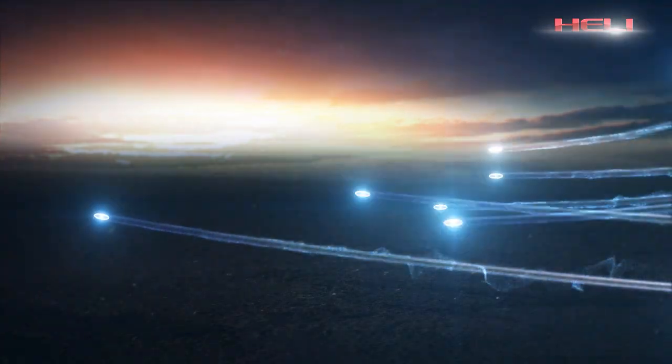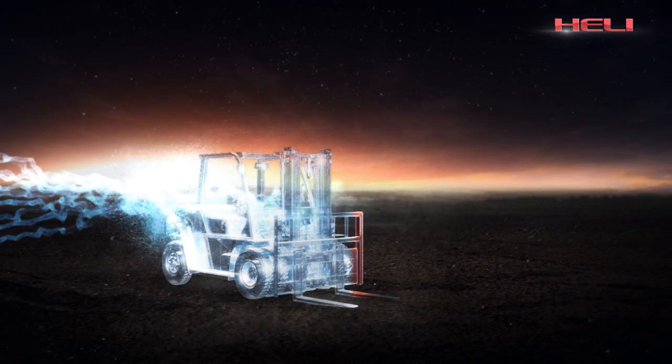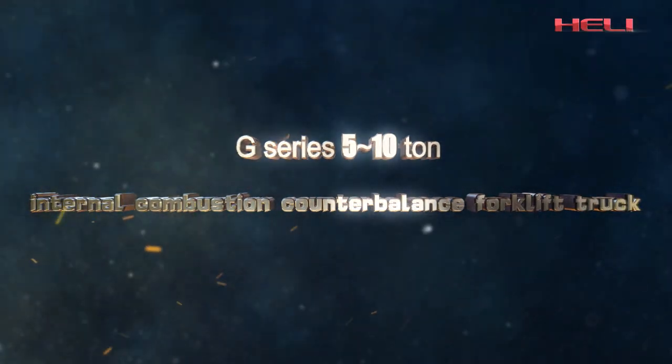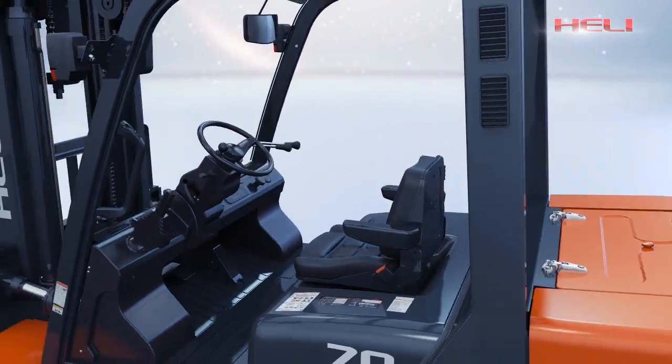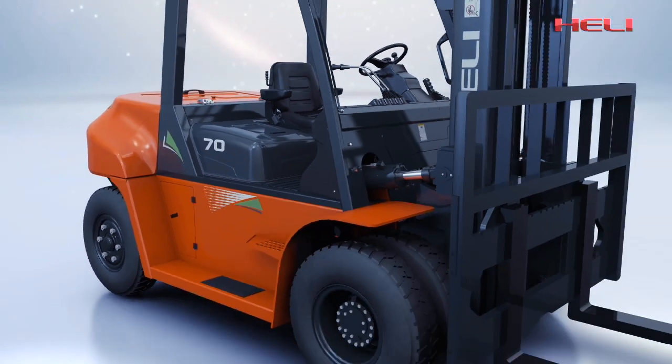Hurley creates excellence with advanced technology. The brand new G-Series 5-10-10 internal combustion counterbalance forklift truck features first-class style with beautiful industrial design and popular streamlined appearance.